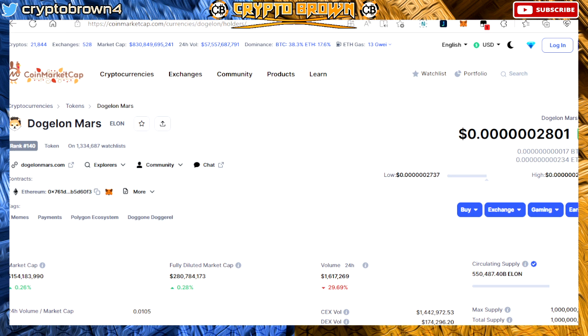Right now, as you guys see, Dogelon Mars is sitting at 2801, up by 0.34 percent. Family, Dogelon has been sitting steady.